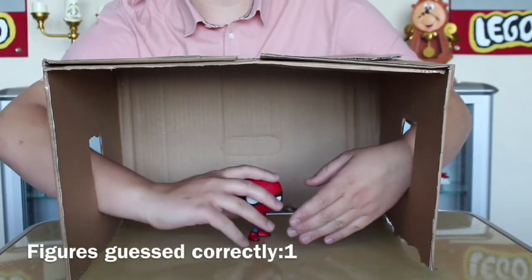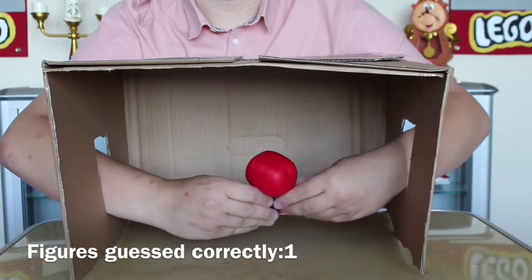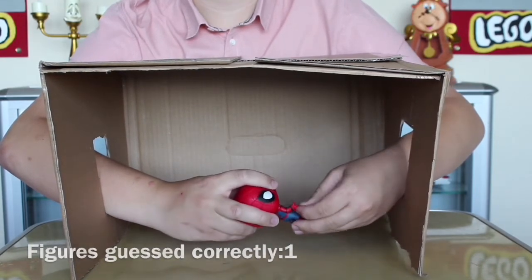Right, fourth time lucky. Here he is, or she. No accessories. Oh, it's Spider-Man.